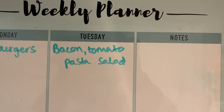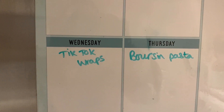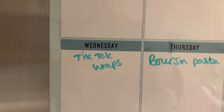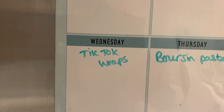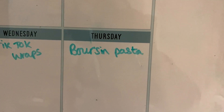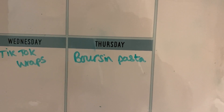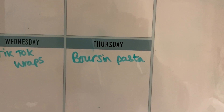On Tuesday we're having bacon tomato pasta salad. Wednesday is TikTok wraps — I'm sure you all know what I'm talking about, but I have done a short video on it just in case. That's what we got the chorizo for, I'm just going to try that in there this time. Last week there was another TikTok thing using Boursin cheese and I can't remember why but I didn't end up doing it, so we've still got that to do this week too.